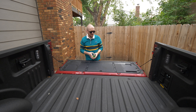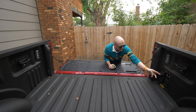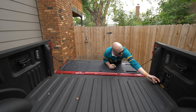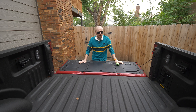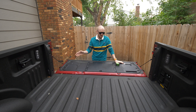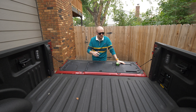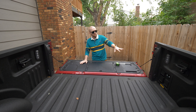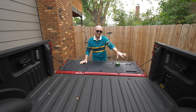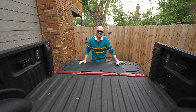One thing this bed does have is Pro Power Onboard. We have a 240-volt 30-amp AC outlet here, two 120-volt outlets underneath, and opening the third one reveals two more. So if you're at a campsite and don't need the range from the Lightning — say there's a charger close by — you can use Pro Power Onboard to power anything. You can have a campsite like Tom Haverford in Parks and Rec if you'd like. That's four 120-volt AC outlets plus a 240-volt back here.